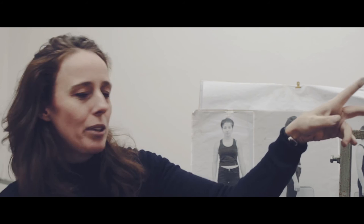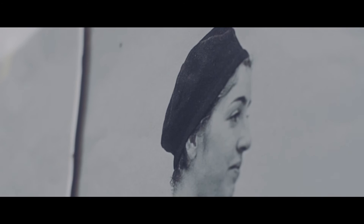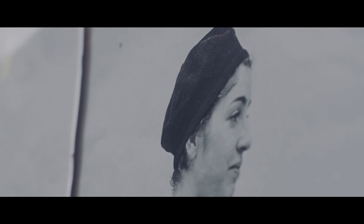I made first some preparatory drawings and watercolors. My models wear things of my own story, so she wears this beret. I made some photos of the model from all angles, so then I can do the sculpture working from my photos and also with the model.